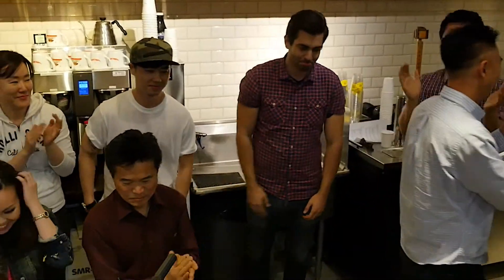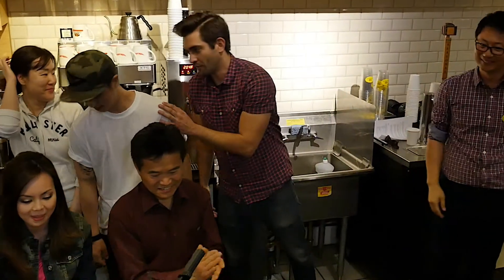Congratulations John! I did a pour that's called a tulip. It's basically a series of dollops of foam that spread out, creating kind of a flower-type design.